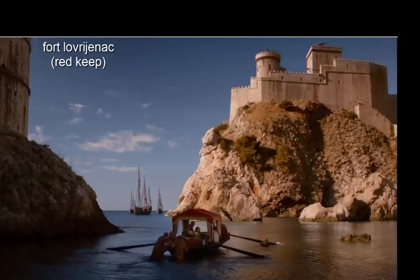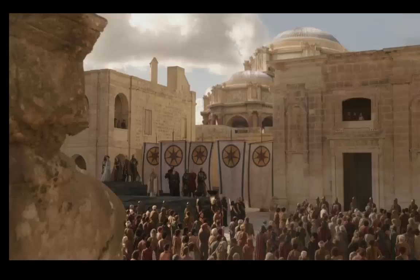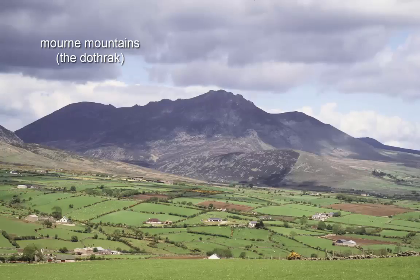Fort Lovrijenac, an imposing fortress nestled on rocks just outside Dubrovnik, features walls some 12 meters thick in parts. For the purposes of the show, it filled in for the Red Keep.